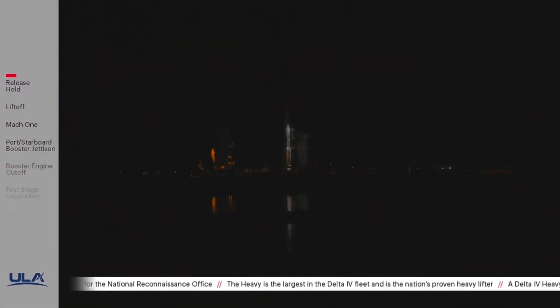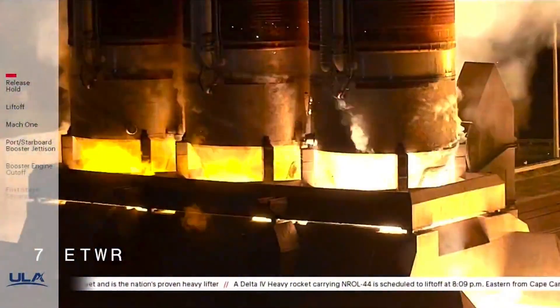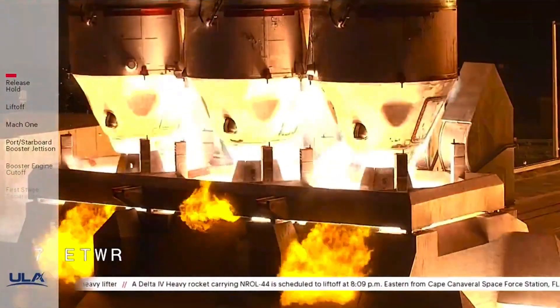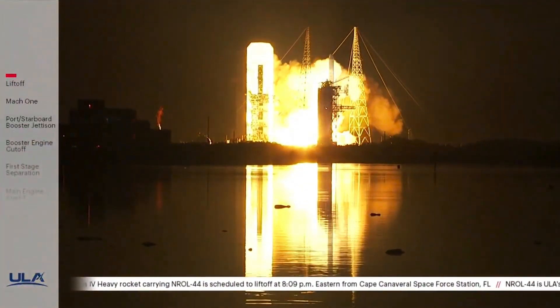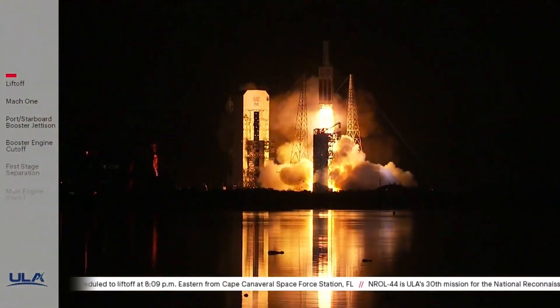T-minus 10, 9, 8, 7, 6, 5, main engine ignition, 3, 2, 1, 0, and liftoff. The United Launch Alliance Delta IV Heavy rocket carrying the NRL-44 mission for the National Reconnaissance Office.